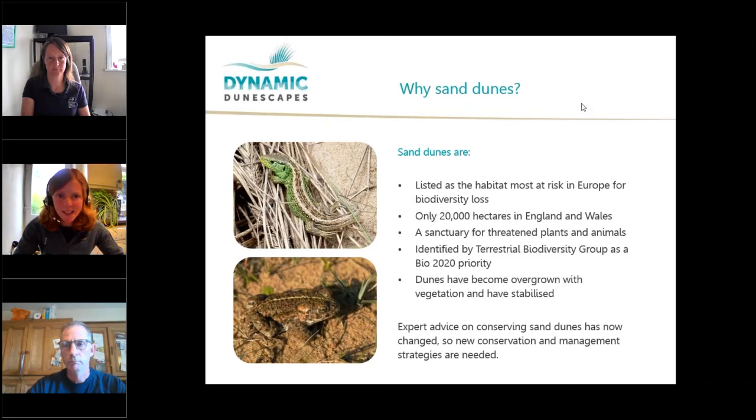So why sand dunes? Sand dunes are the habitat most at risk in Europe for biodiversity loss. Only 20,000 hectares remain in England and Wales, and since the 1900s, Wales itself has lost 60% of its sand dune systems. Sand dunes are a sanctuary to wildlife, including 72 important sand dune species. They're also important for history, and for us in terms of recreation, health and well-being.